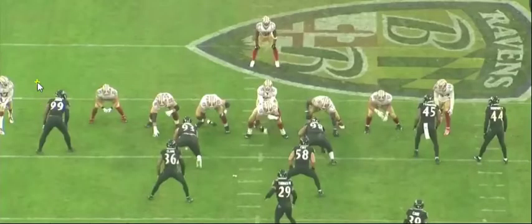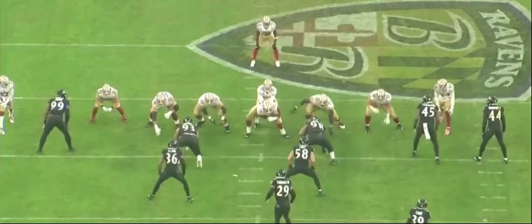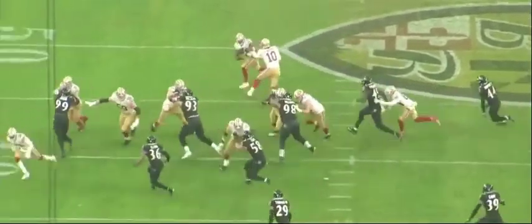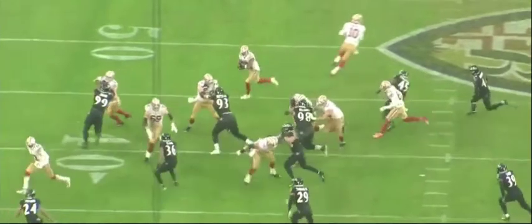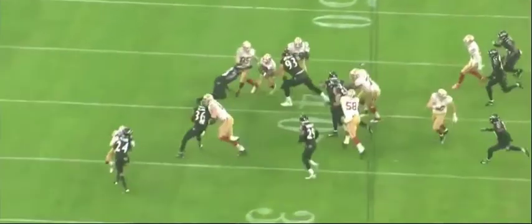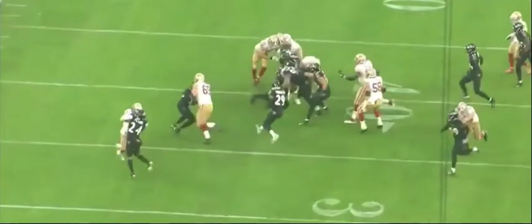This is a tie game in the fourth quarter, and the 49ers are going to run the ball right at Matt Judon. He's going to be blocked by Pro Bowl tight end George Kittle, one of the best in the game. Judon's going to get inside position on Kittle and actually drive him back a little bit. He sees the ball carrier, keeps his eyes on him, comes off, and makes the tackle.